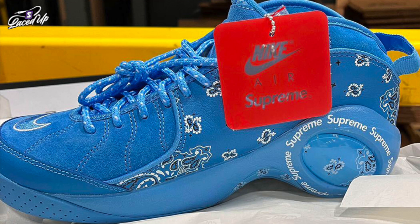Each Nike AirZoom Flight 95 features a suede build with Paisley prints throughout, along with Supreme branding around the heels and a bug eye which also features Paisley prints. Other details include an embroidered swoosh on the lateral toe box and co-branded hang tags. Packaging completes the design.